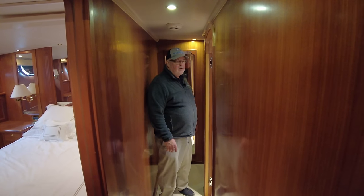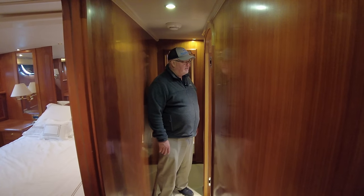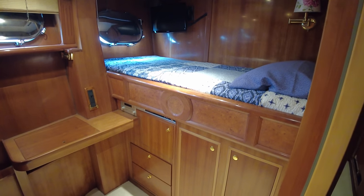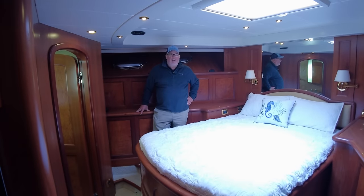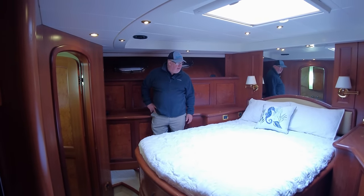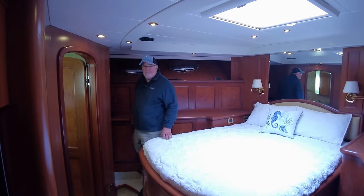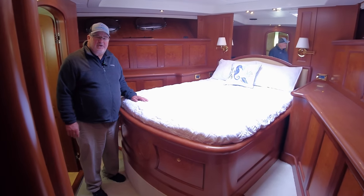Moving forward, starboard side midship is a single berth stateroom that doubles as an office — there's a desk area. All the way forward now in the boat is what we'd consider the VIP stateroom: an island queen bed, separate head, a lot of storage. The headroom is a bit low in here, but yes, this is considered the VIP.